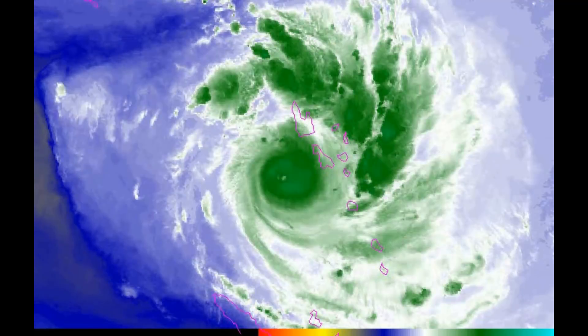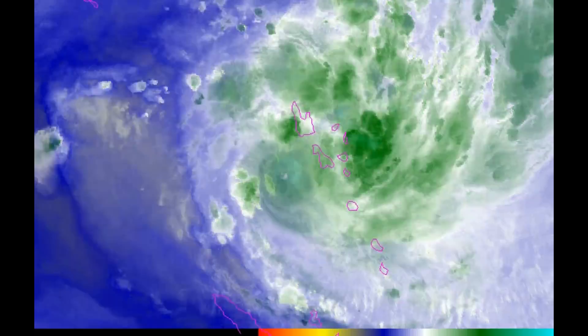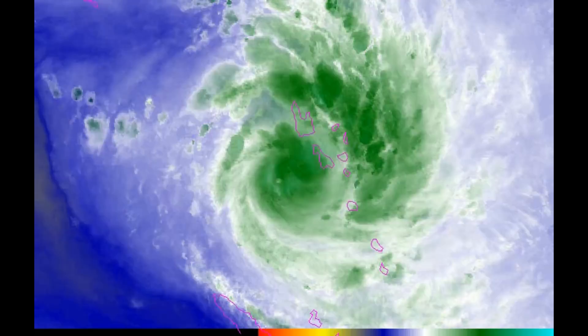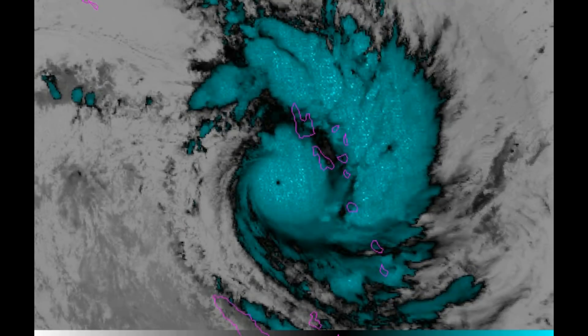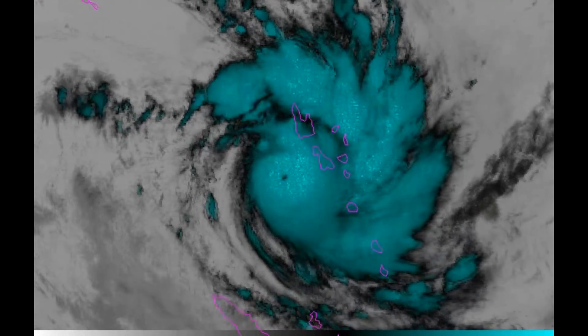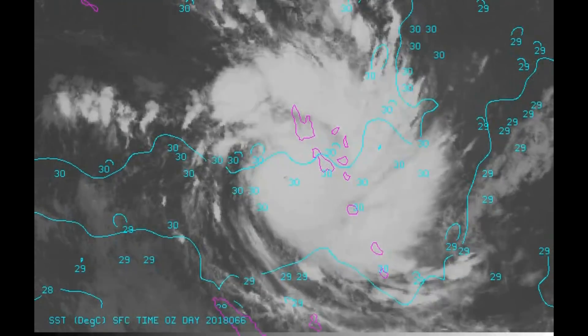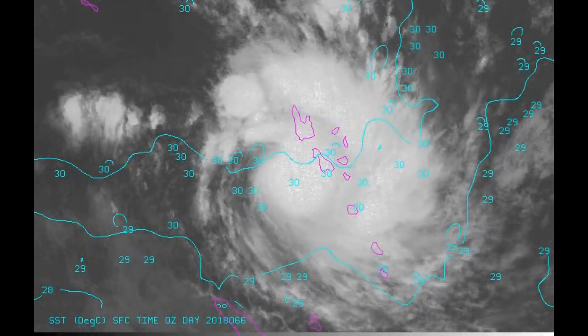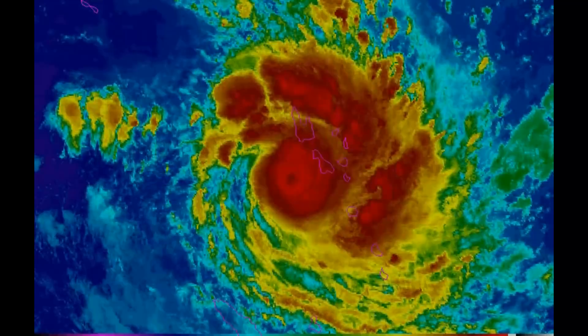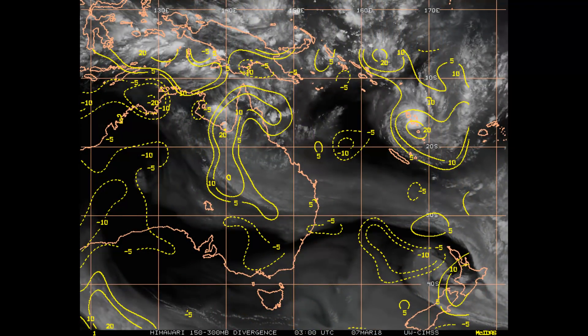The Joint Typhoon Warning Center has finalized their position on Tropical Cyclone 11S Dumasili. Upper level divergence is also noted, and we still have INVEST 98P in the Gulf of Carpentaria region.